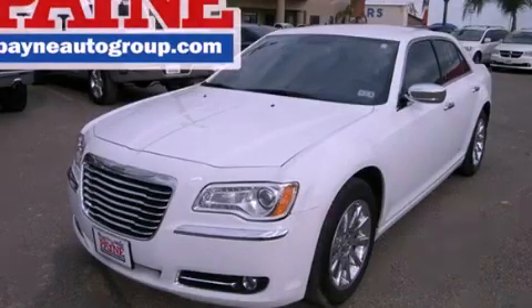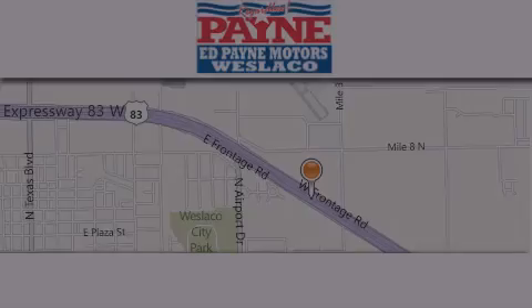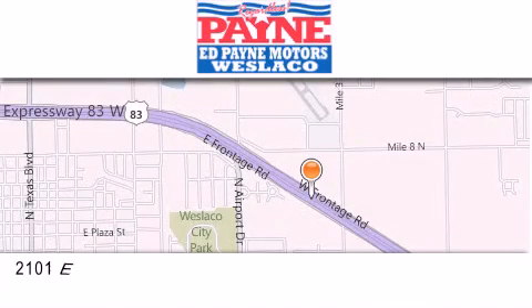Stop by today and test drive this automobile for yourself. Thank you for considering Ed Payne Dodge for your next luxury vehicle.